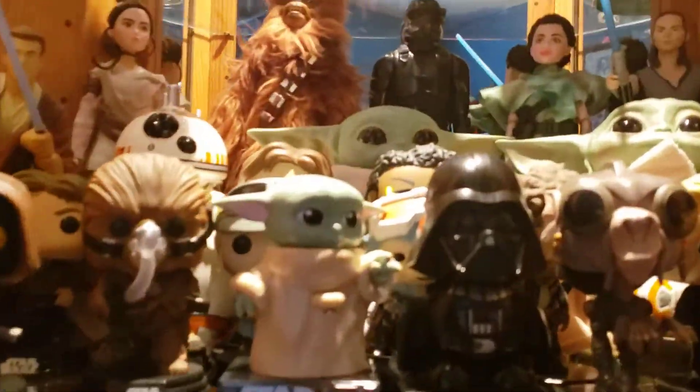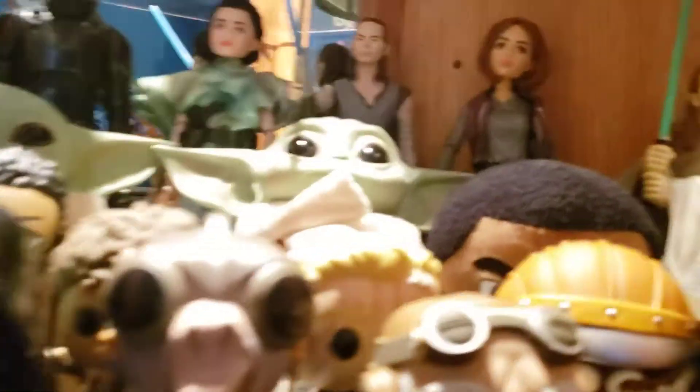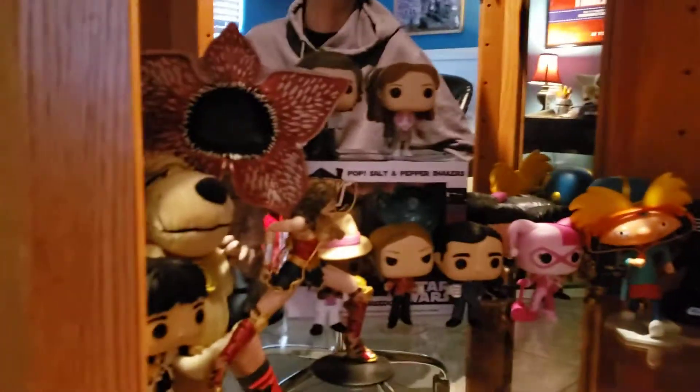This whole shelf is Star Wars. We got plushies, Baby Pops, these little candy dispensers — I took all the candy out of them. We got a Qui-Gon, Obi-Wan, Forces of Destiny, some smaller plastic figures like Rey and the stormtrooper or death trooper.